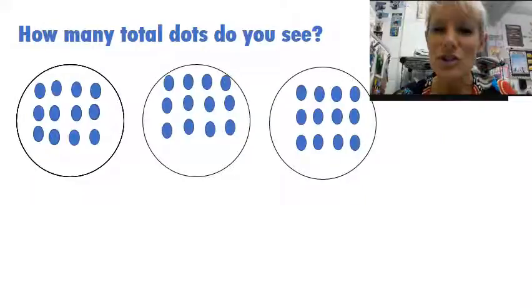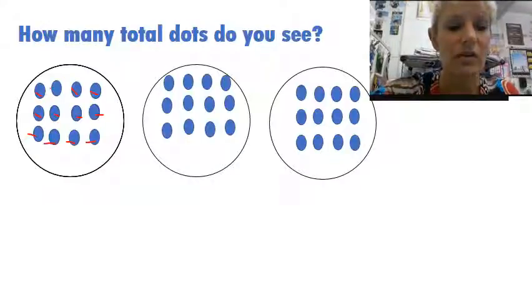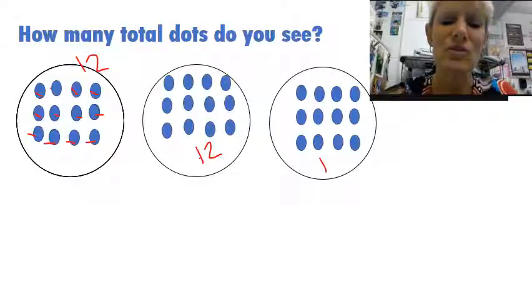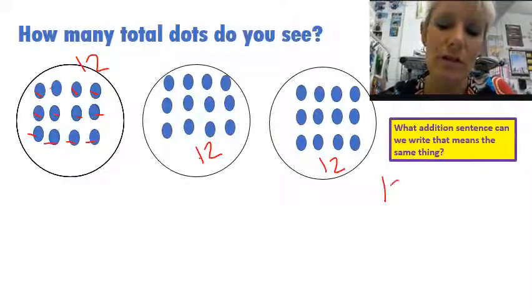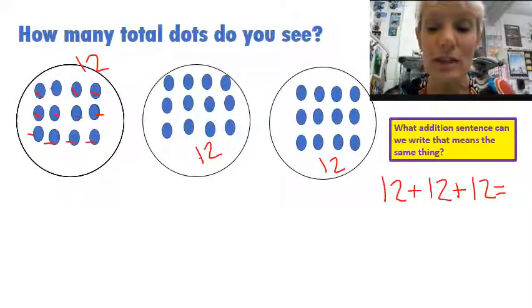How many total dots do you see? This time I'm actually going to count the dots. I'm going to mark on them so you see that I counted them: one, two, three, four, five, six, seven, eight, nine, ten, eleven, twelve. I know I have 12 here, and I know these are going to be equal dots in each of the circles, so I know there must be 12 here and 12 here. What addition sentence could we write that shows three groups of 12? I could say 12 plus 12 plus 12, and if I counted all those dots up, I would get 36.